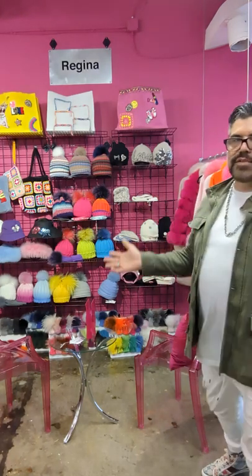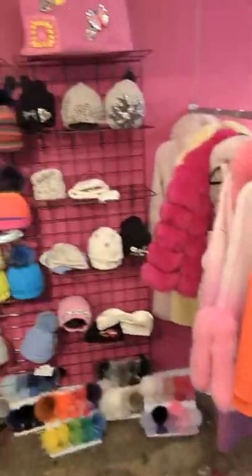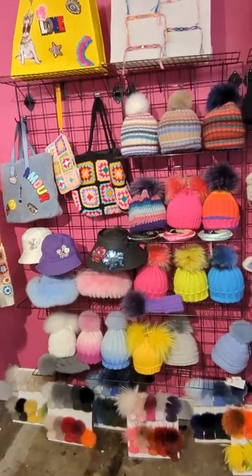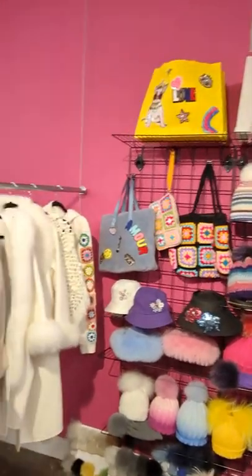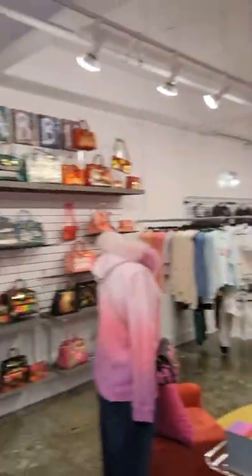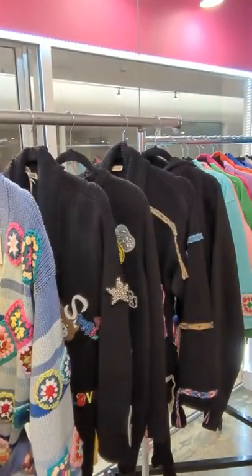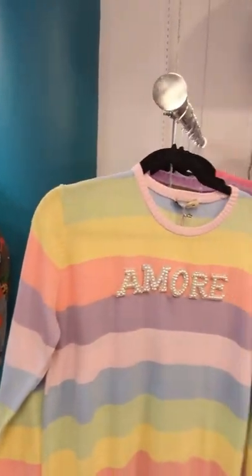We have beautiful hats with fur, two furs, no furs, crochet, tote bags, more jackets — you saw the embellished ones in the front. Cable knit cardigans and sweaters — look at this. By the way, we'll write whatever you want. We can do it in pearl, in stones, clear, color. It does not end — this line has everything.